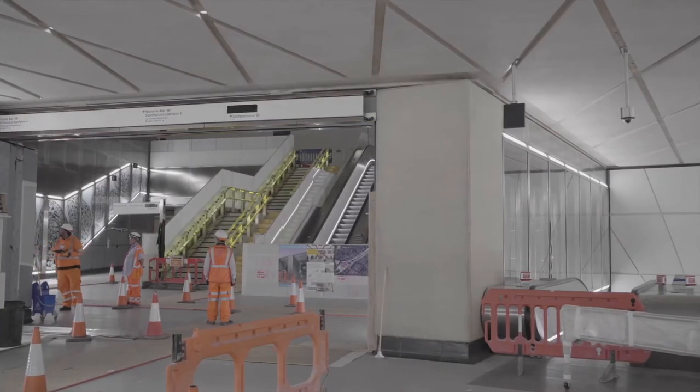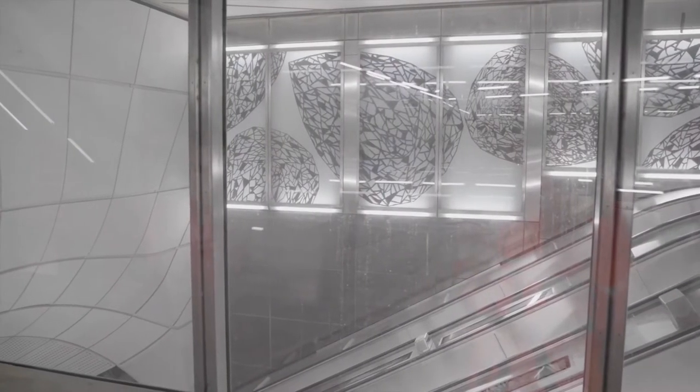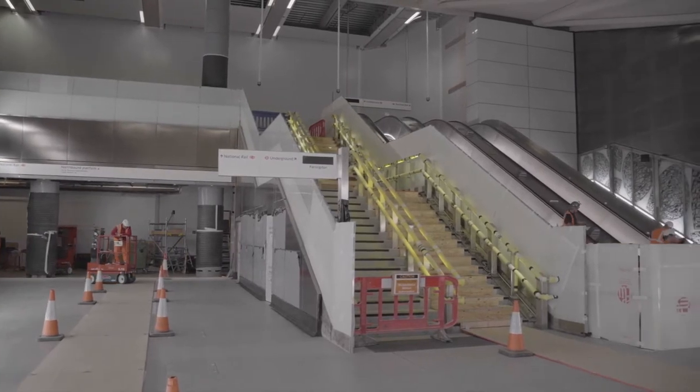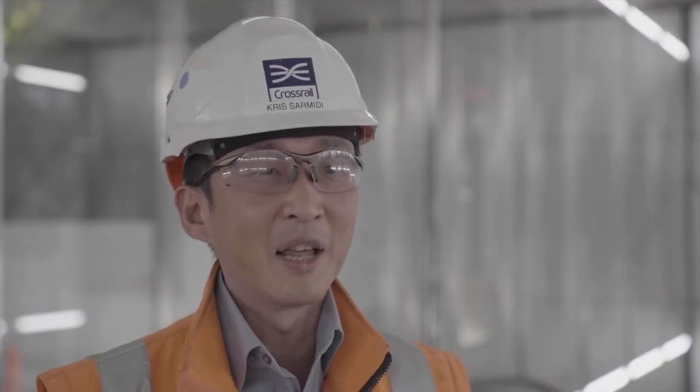We still have a lot of testing and commissioning to be done here — fire alarm integration with the existing station, and we still have to commission the radio system as well. Our next challenge is actually going to be taking down the hoarding that's separating our worksite from the live London Underground station. That will require a lot of planning and a lot of people's time and effort.